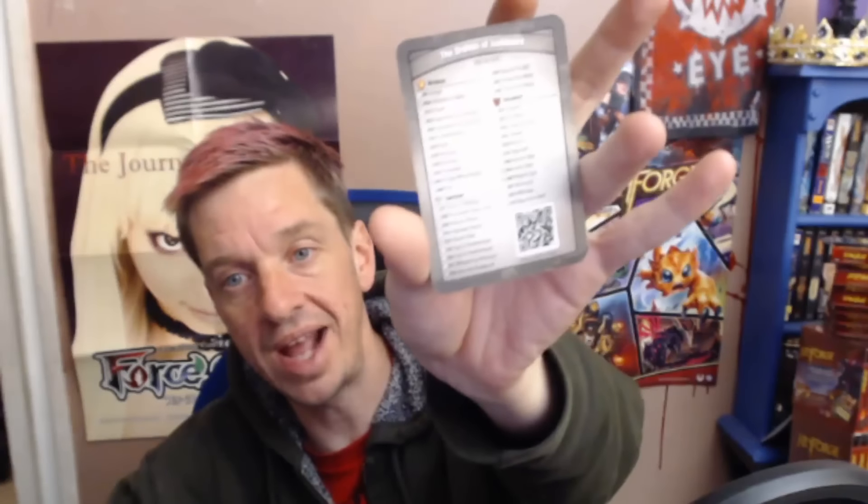So the KeyForge Master Vault app — first of all, let's cover what it is and where you get it. Basically, it's a way to register your KeyForge decks. Every one of these decks, for anybody who doesn't know, are random and unique — they're procedurally generated. They have their own unique name and they all come with their own identity card that on the back has a little QR code.